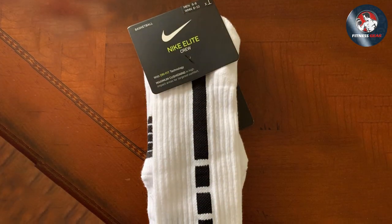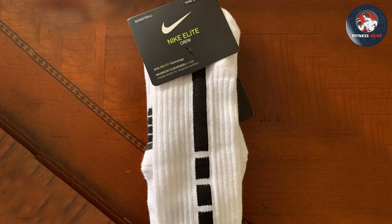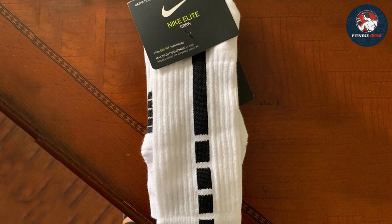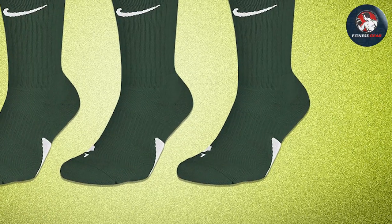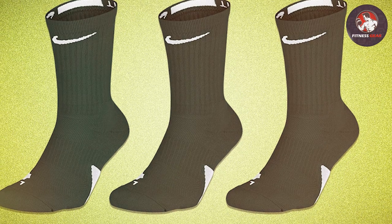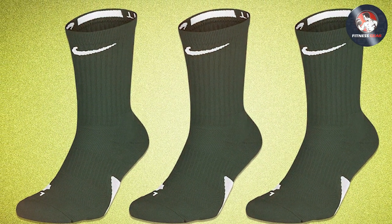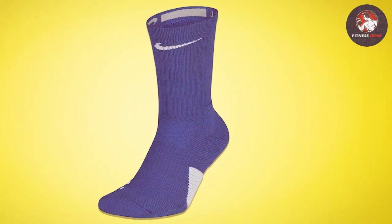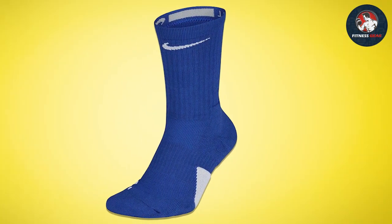The rib traction at the top of the socks ensures they stay up, preventing annoying slippage during critical moments in the game. Aesthetically, they are a blend of style and functionality. The iconic Nike swoosh is prominently displayed, making a statement of quality and style. Available in various colors, these socks can match any team uniform or personal style preference, making them a versatile addition to any athlete's wardrobe.